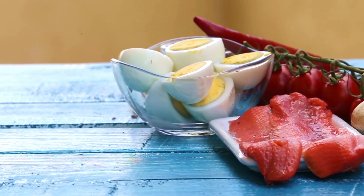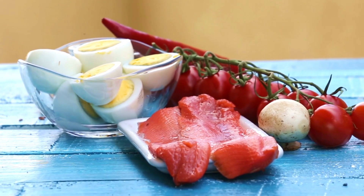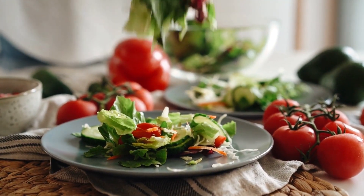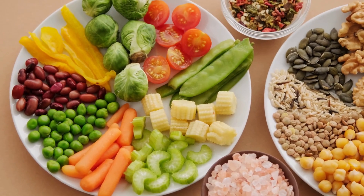The keto diet is a dietary plan based on very low carbohydrate intake, a moderate amount of protein, and a high intake of healthy fats. The primary goal of the keto diet is to induce a state of ketosis in the body, in which the body begins to burn fat as the primary source of energy instead of carbohydrates.